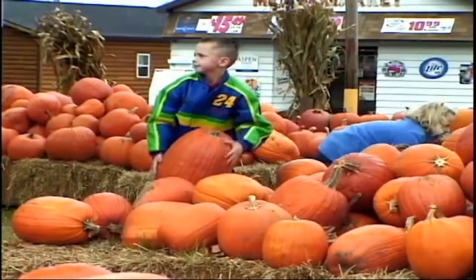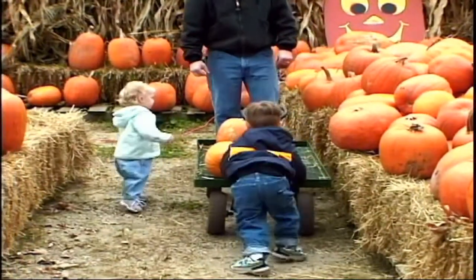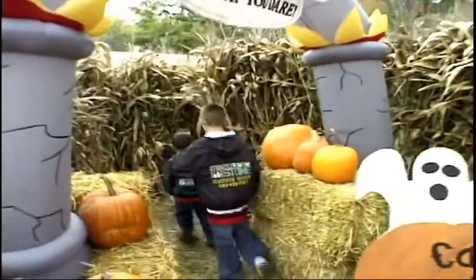It's just loaded with pumpkins in here of all different sizes. The kids must like to come in here and just walk around and pick out their pumpkins. They come in, they pick out their pumpkins, and they love to go through the maze. You get a lot of kids coming in here in the fall with their parents?